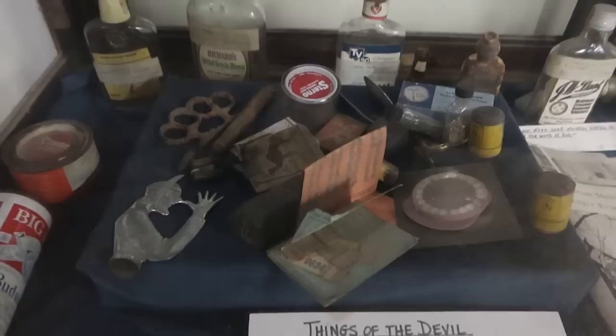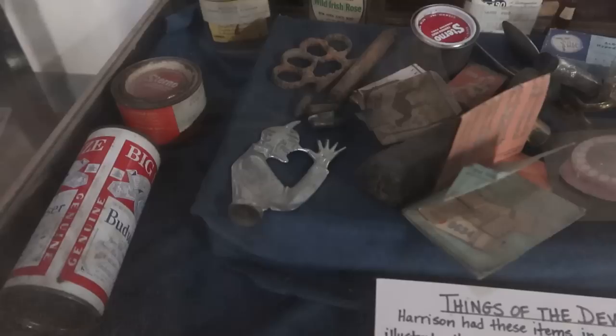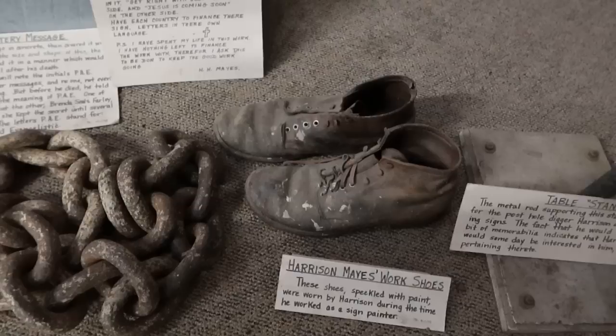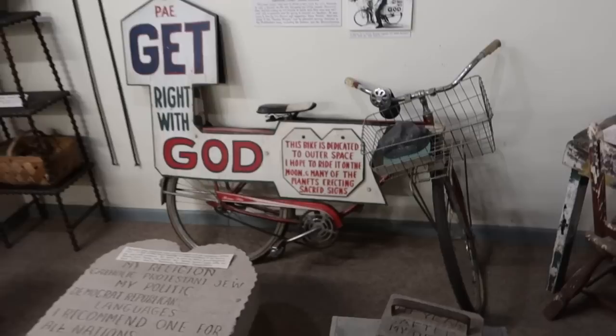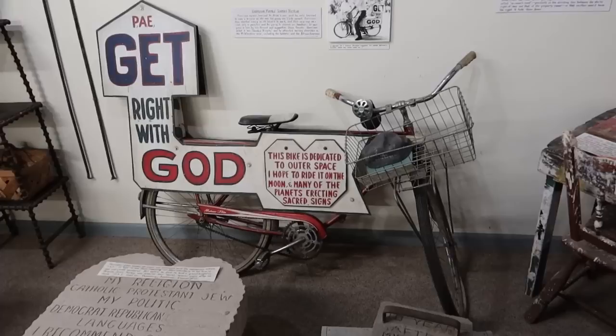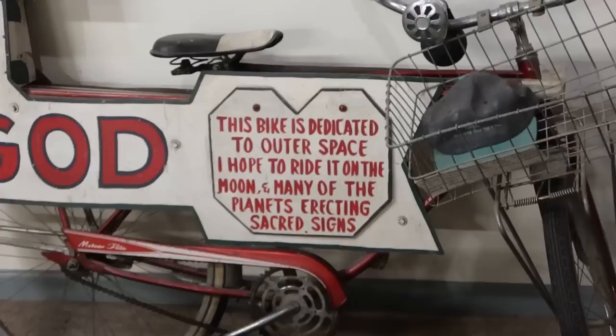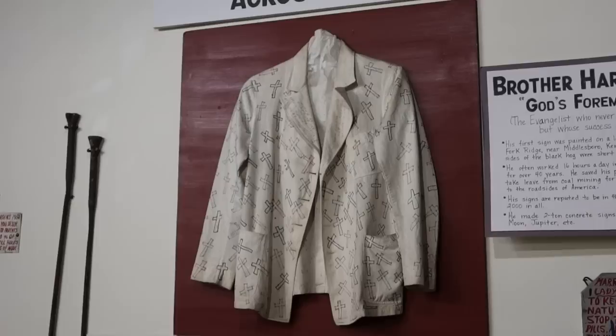He had a collection to showcase things of the devil: cigarettes, brass knuckles, birth control pills, prescription pills, a little metal devil, and some liquor bottles in the back. There are his shoes right there. And his bike — he actually did not have a driver's license, so he'd have to borrow a friend and a truck to go plant the crosses, but he would travel around on this bike. It says 'this bike is dedicated to outer space — hope to ride it on the moon and many of the planets, erecting sacred signs.'